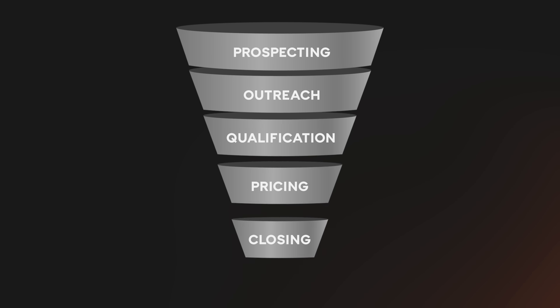Now that I've hopefully convinced you that you're capable of selling your product, let's talk about how to do that. We're going to go through the steps in a typical sales funnel together. Let's start with prospecting. Prospecting means finding potential customers. The output of this step is a list of companies you think might need your product and the specific humans at those companies you think might buy it.